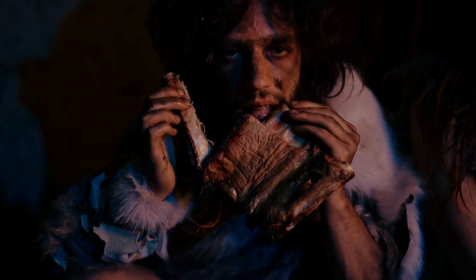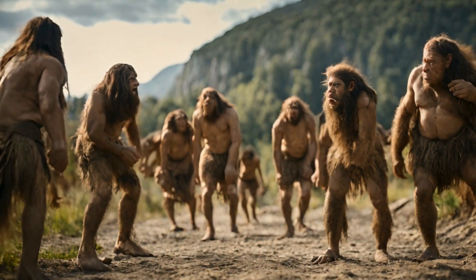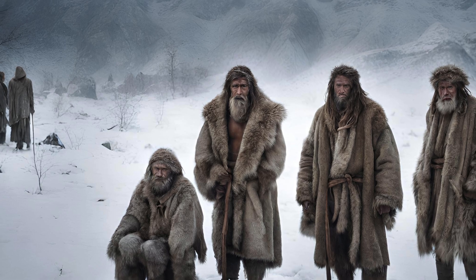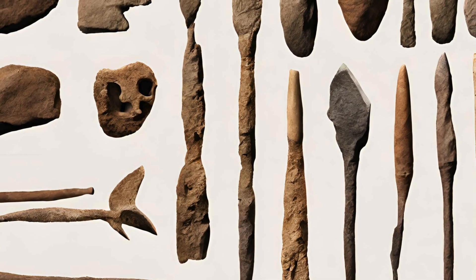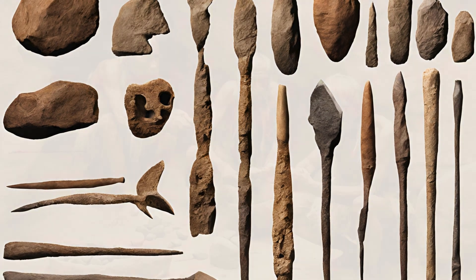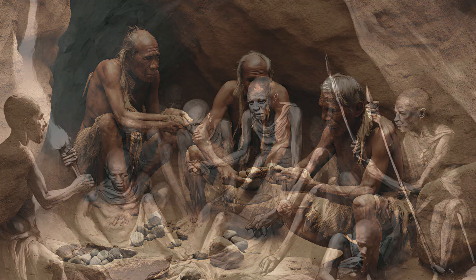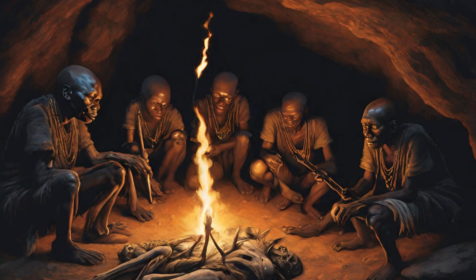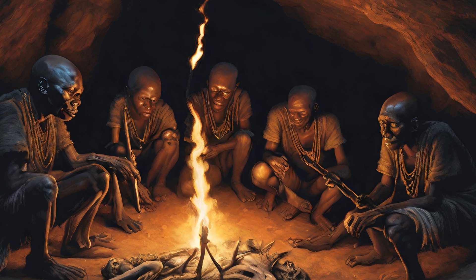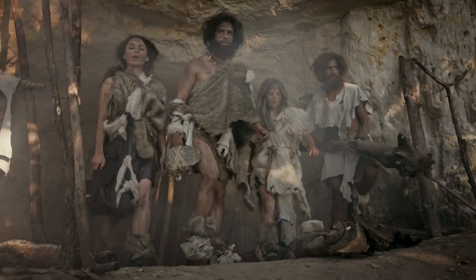Homo naledi's dental features suggest a generalist diet. They show abilities to make more complex tools and navigate landscapes similar to advanced Homo species. Complex behaviors such as funerary caching, creating engravings on cave walls, and using fire have been observed in Homo naledi, challenging traditional notions of human evolution and cognitive abilities. These behaviors were traditionally believed to be exclusive to Homo sapiens. Furthermore, if Homo naledi existed in the late Pleistocene, it raises the possibility that archaeological finds attributed to archaic Homo sapiens may actually be the work of Homo naledi.